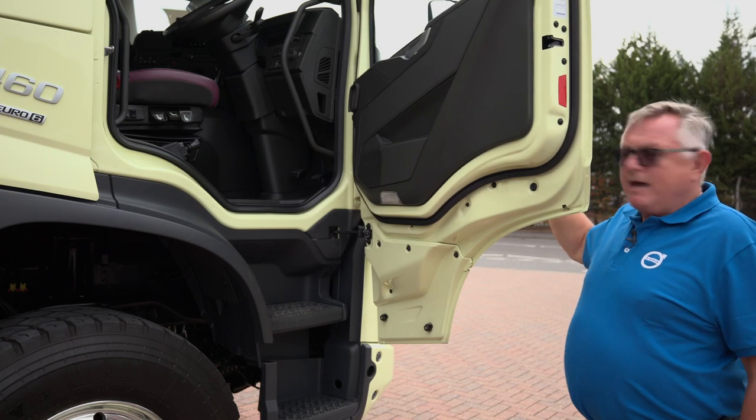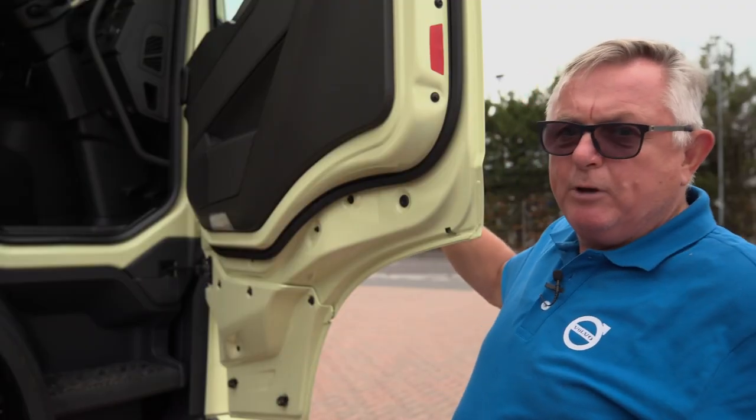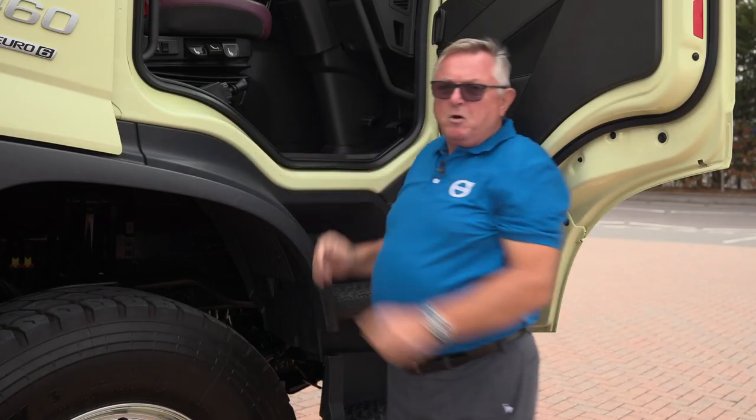The FMX today has a thinner door and door pockets. This allows the door to be opened up to 79 degrees, and with the new door steps and new grab handles we have one of the safest and most convenient entry and exits on today's marketplace.